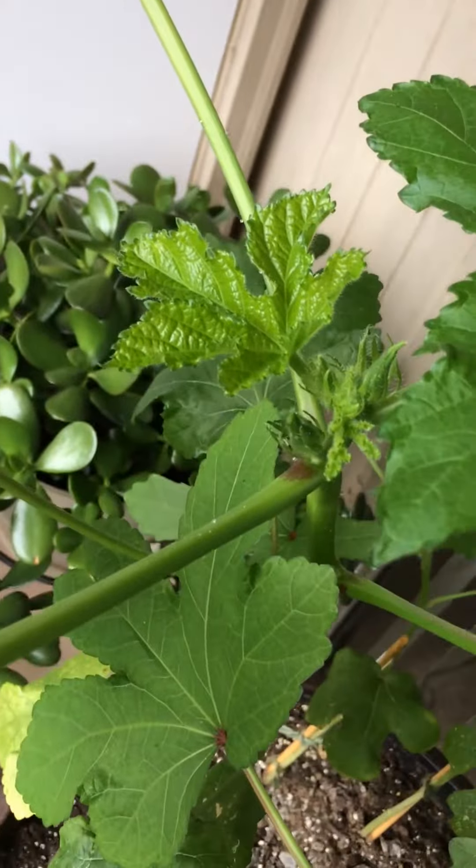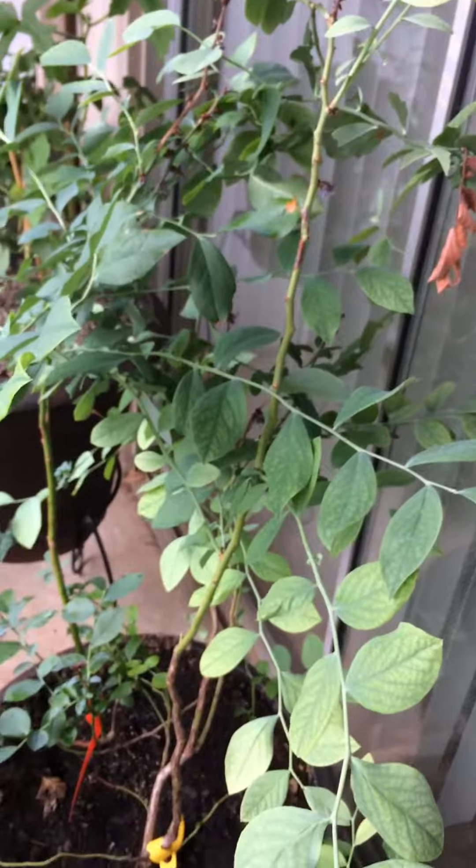I have my okra — okra's coming. My aloe, my blueberries — there's nothing on there — and my catnip.